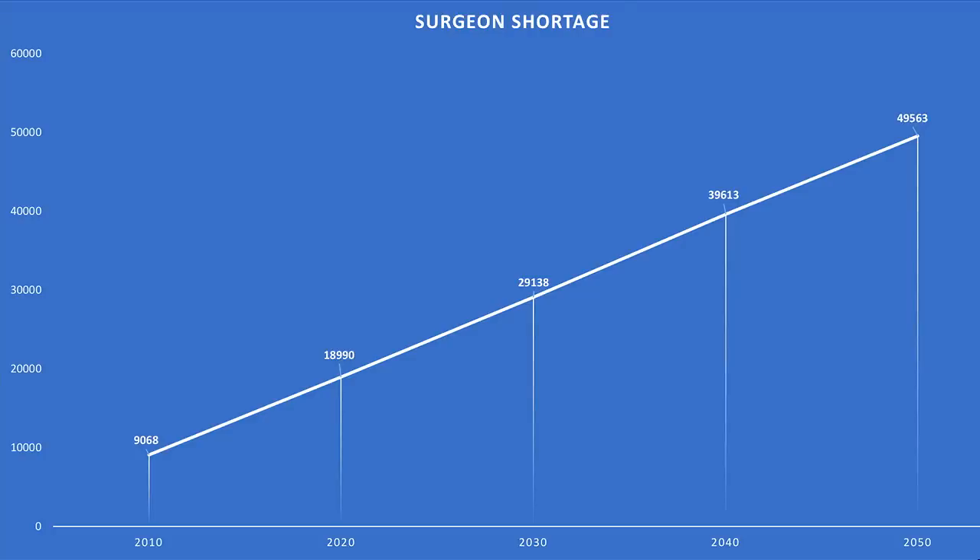To make matters worse — sorry to be so negative, it gets better — we have an aging population and they're going to need more and more surgery. We have a surgeon shortage coming and we're going to be short 50,000 surgeons in just a few decades.